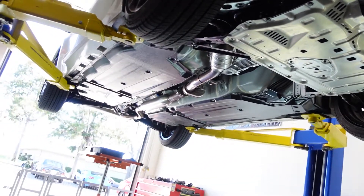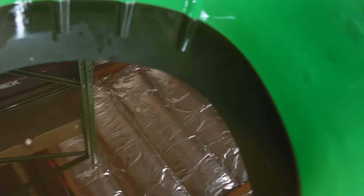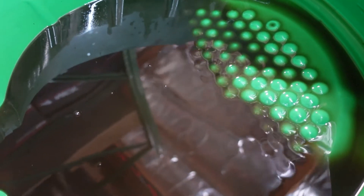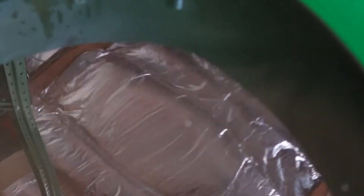Got the belly pan off — trans and diff oils. We got the trans in this pan right here, and again, 4,000 miles, but the key is it's got four track days on it. You can see that pearlescence in there.